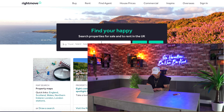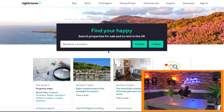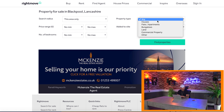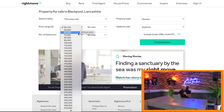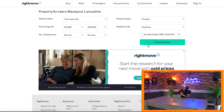First things first, I open up Rightmove, and this is the first page that you guys will see. Where it says search for properties for sale and to rent in the UK, I will search an area that I'm familiar with. Blackpool is always a good one for me. We click 'for sale', and then we have the box open at the top. I will do this area only. Property type: houses. Price range — I always look for £60,000 up to around £200,000. Then we click Find Properties.